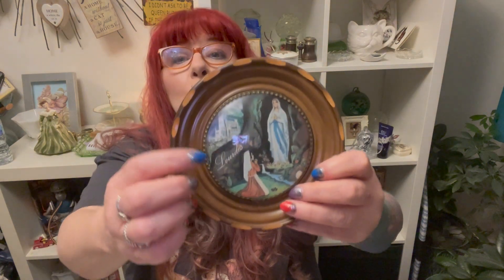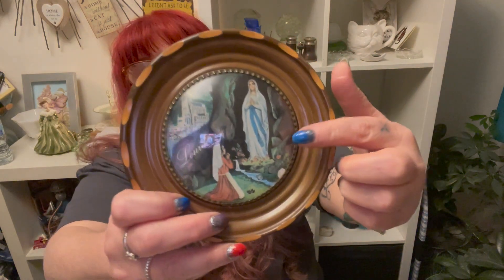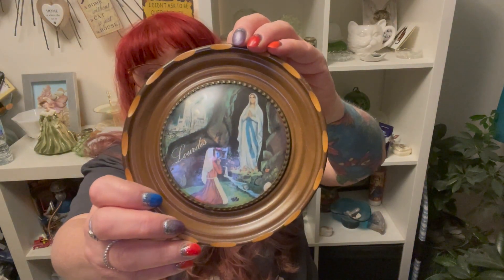Then I got this piece that says 'Lords' - I feel like it's a tourist piece from Lords. It's got convex glass with a really pretty frame and the colors are so good. I have an affinity for religious iconography, especially anything to do with the Virgin Mary or Our Lady of Guadalupe - I just love the image. I'm not a particularly religious person but I do love images of the Virgin Mary. It was only a pound, I just could not pass it up.